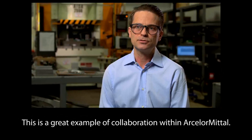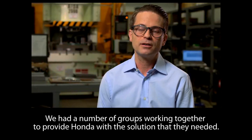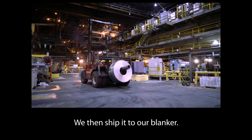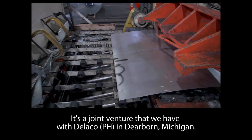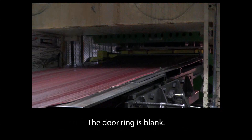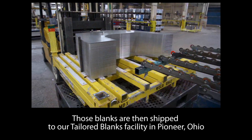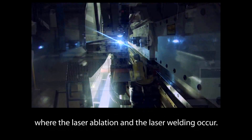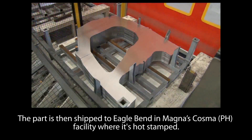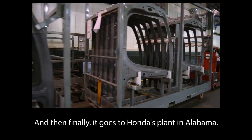This is a great example of collaboration within our solar metal. A number of groups worked together to provide Honda with the solution they needed. The usabor steel is produced at Indiana Harbour. We then ship it to our blanker — a joint venture we have with Delico in Dearborn, Michigan — where the door ring is blanked. Those blanks are then shipped to our AMTB facility in Pioneer, Ohio, where the laser ablation and laser welding occur. The part is then shipped to Eagle Bend at Magna Cosma's facility where it's hot stamped, and finally it goes to Honda's plant in Alabama.